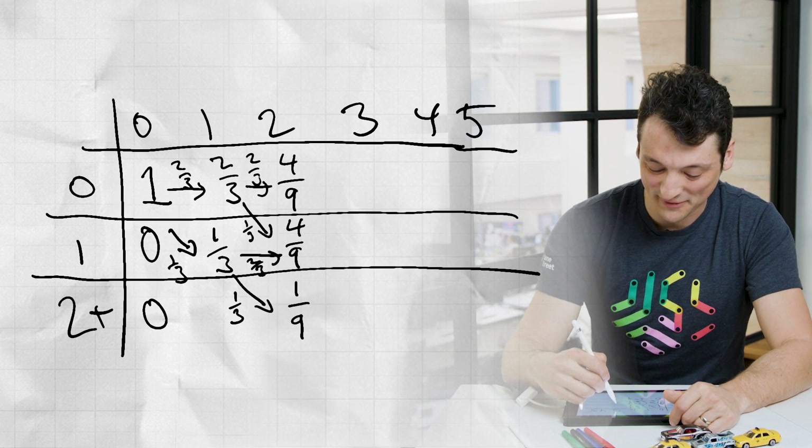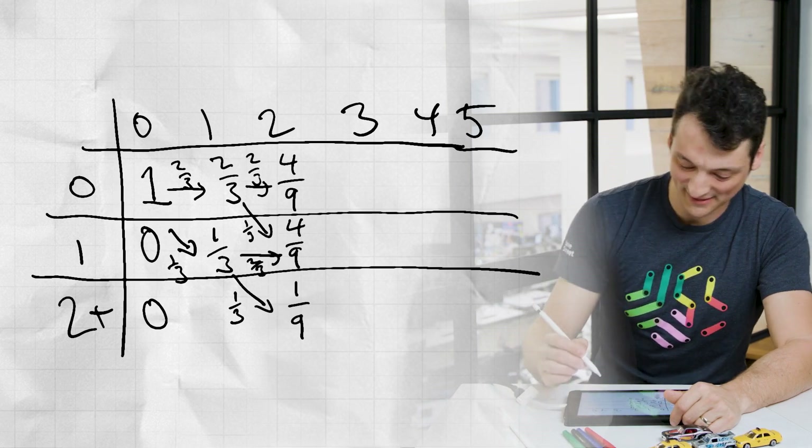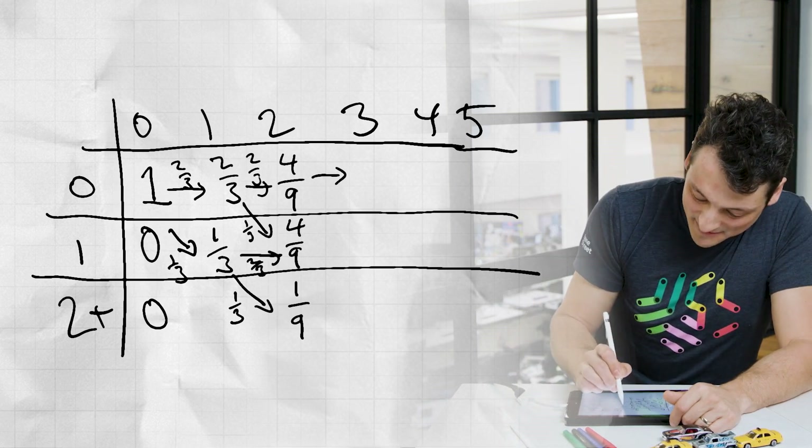Okay, let's continue with filling in the fourth column. You can fill in these arrows. Now to finish with that method, we can continue filling in the table until we get the values in the fifth column. But instead of watching me plug and chug up there, let's look at finding another solution to the problem.